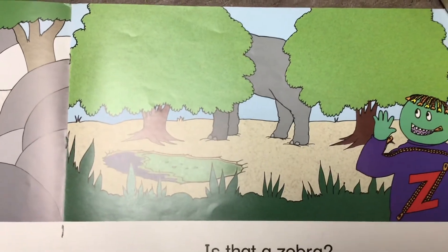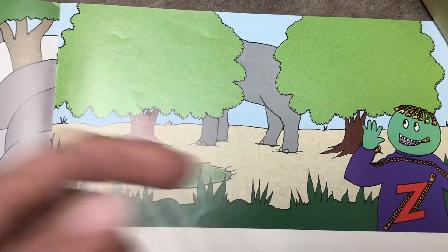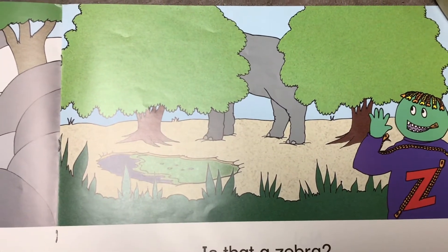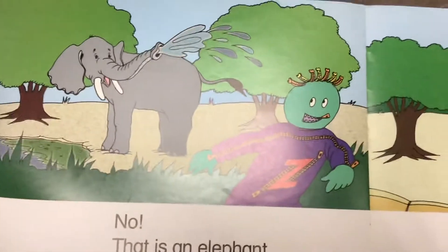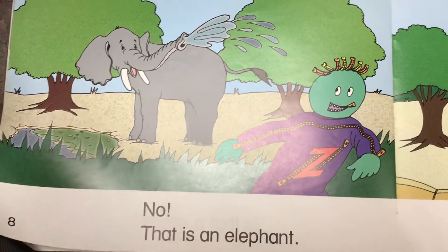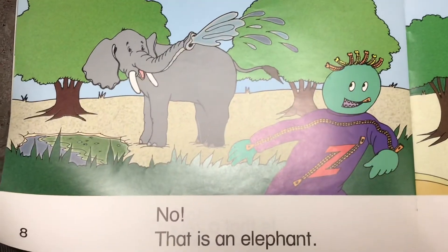Is that a zebra? What do you think? Could that be a zebra? What do you think it might be? It's between the trees. No! That is an elephant! Silly elephant! He's spraying water with his trunk on Mr. Z.